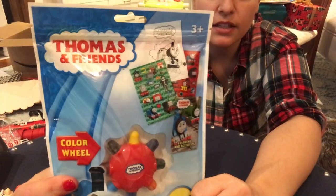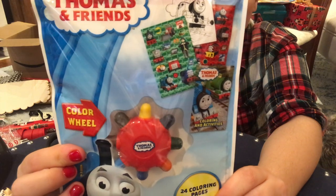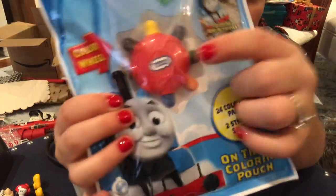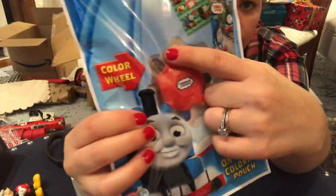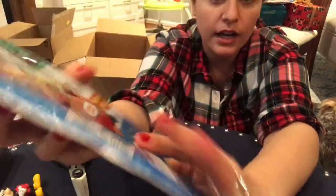I also got this Thomas and Friends coloring activity book. It has 24 pages of coloring pages, comes with two sticker sheets, and has a really cool crayon that has different colors on each side of the circle. I thought that was pretty cute — I got that on Amazon and linked it below for you.